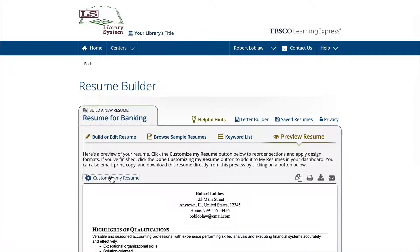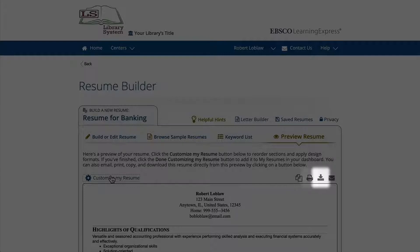When you're satisfied with the final outcome, use the icons to copy, print, download, or email your resume.